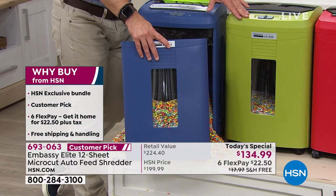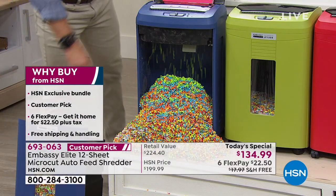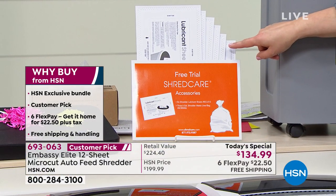The olive green and the navy are exclusive to HSN. Everybody today is getting six of your lubricant sheets. How often would you put one of these sheets through? About once every month. You also test fire smoke detectors a lot more often — I probably use mine once or twice a year.